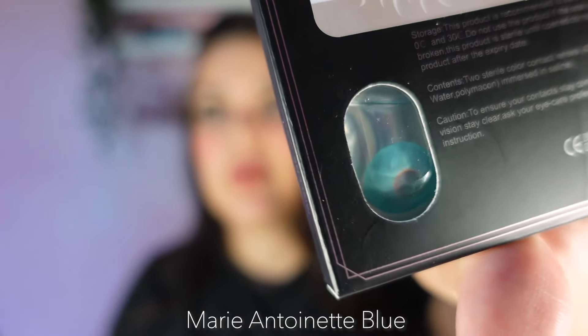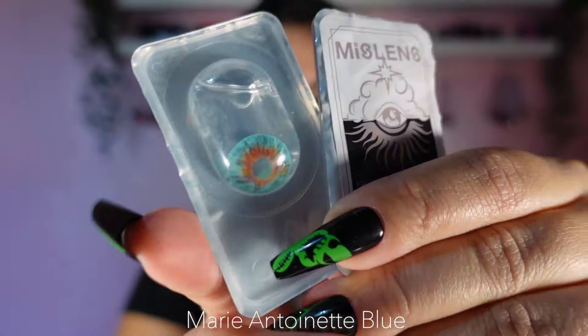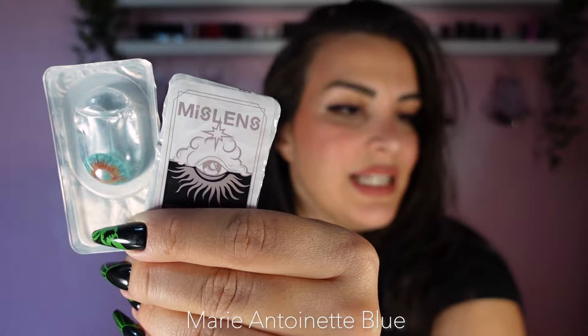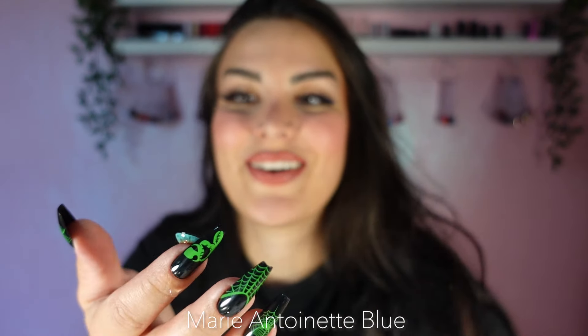The next one is called Marie Antoinette Blue — a really nice blue color. If I'm not mistaken it has some purple around the pupil. This is what the box looks like and this is what the lens looks like. The diameter is 14.5 — it's a wild, insane color.